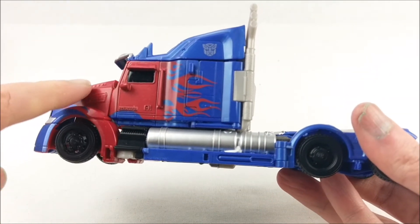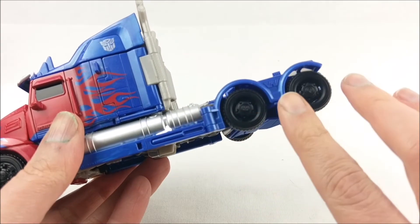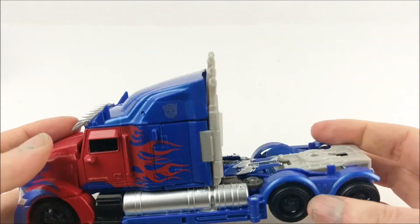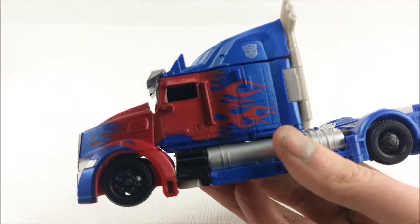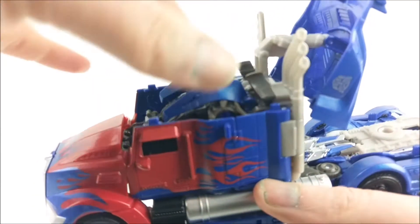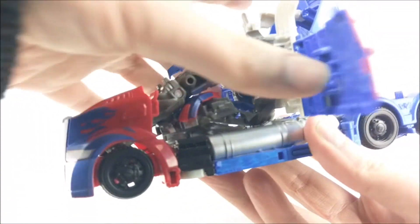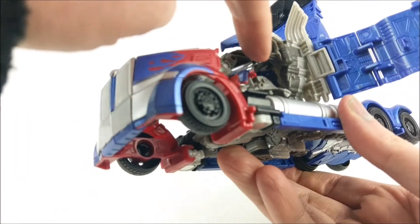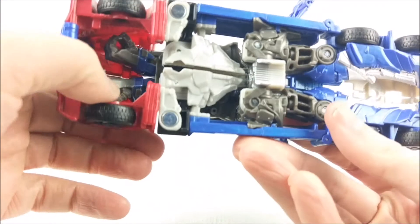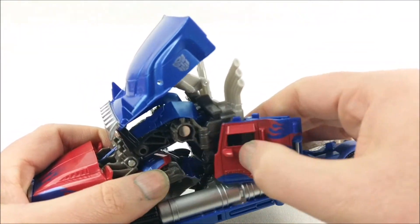So everything you see from the nose to the side panels — all this becomes feet or legs. You can see the robot feet folding together. The upper body is stored inside here. Looking inside, here are the shoulder panels, here are the arms. When I open the side panels you can see the chest and the head. The arms get into the front of the truck — you can see his hands here. Let's begin the transformation.